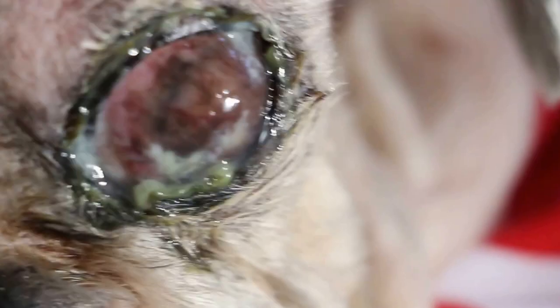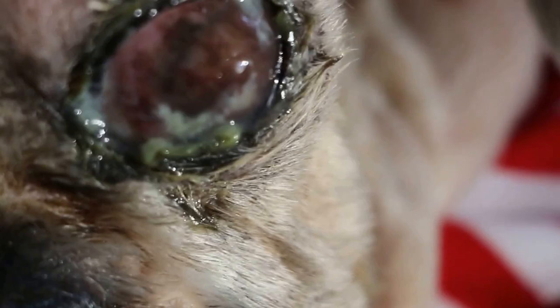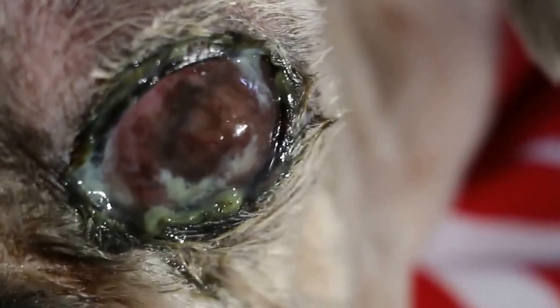The moral of the story is that much depends on the luck of the dog, because some vets don't believe in tarsorrhaphy — stitching up the eyelid.